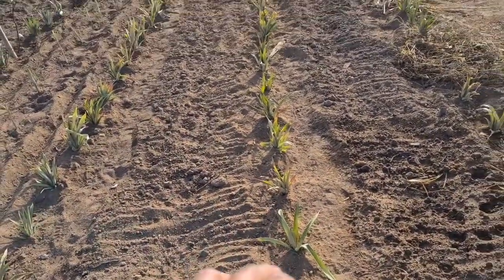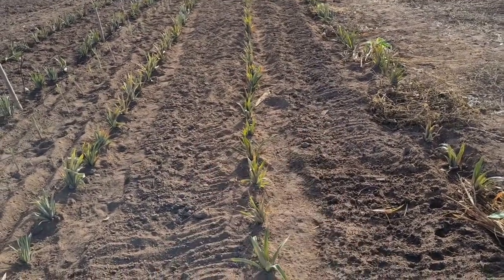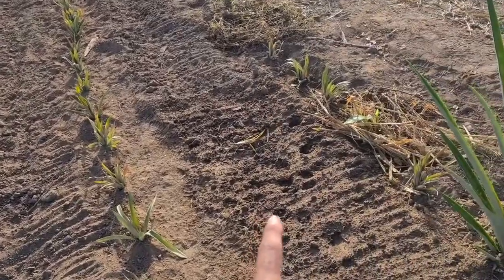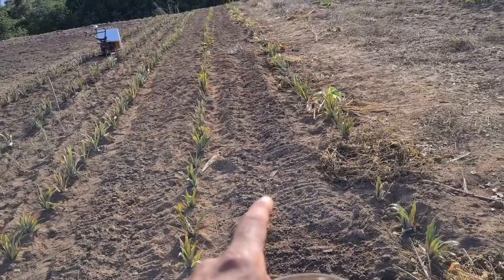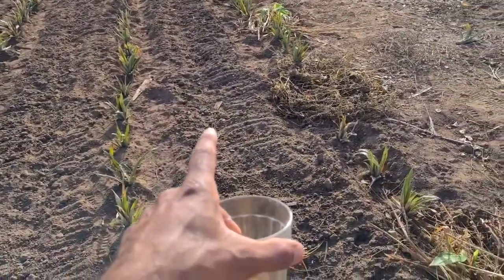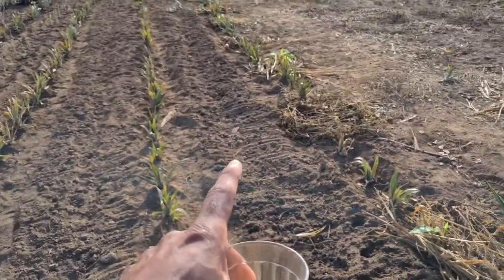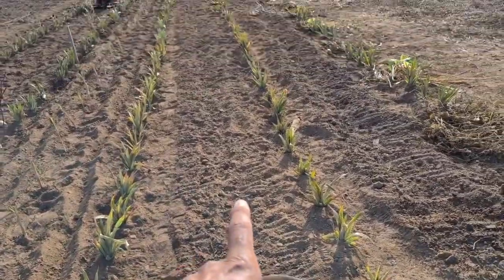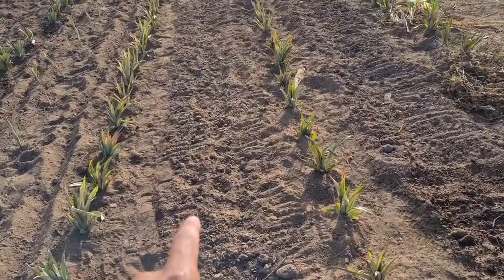Then we have these inter-rows cultivated with various different consortiums. In the first one we have only cover crops — three different sun hemp varieties, castor beans, and rice used purely as a cover crop. In another one we have rice with sesame, and that rice is actually meant for harvest.